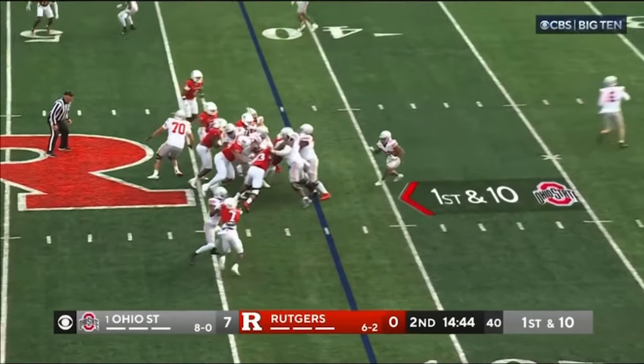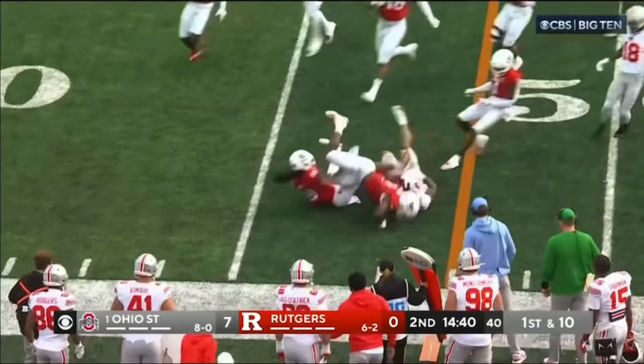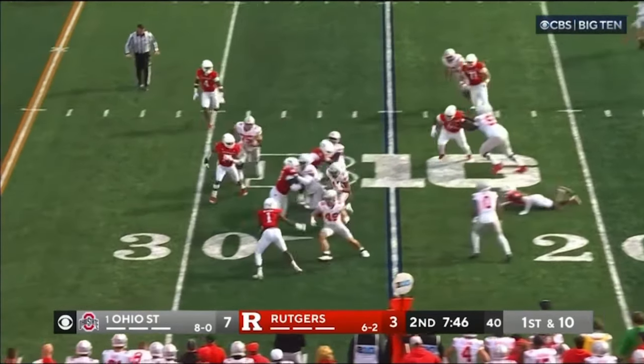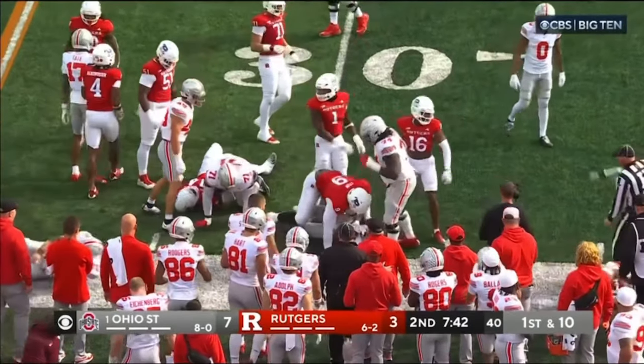On first down, they hand it off to Henderson and Henderson makes one man miss and just lowers the shoulder. Henderson — first down! Henderson up to the 31-yard line.